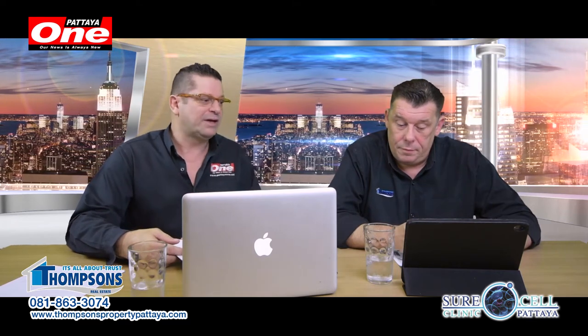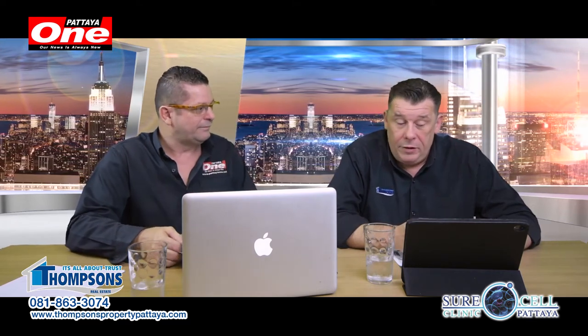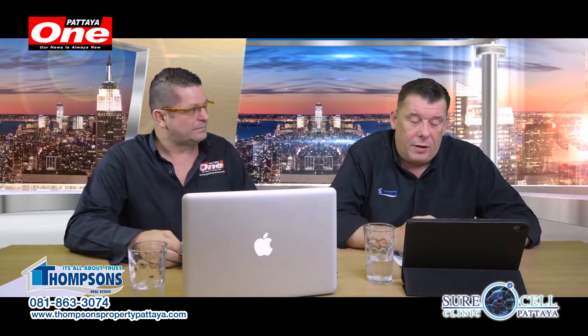Back to the properties now and back to Andy. He's got property number seven — a very, very interesting deal.